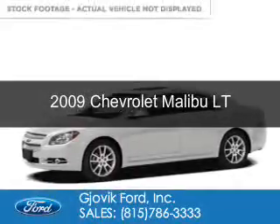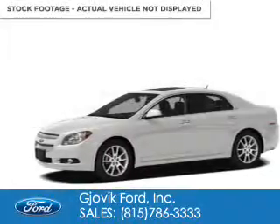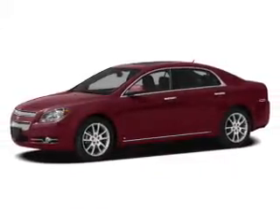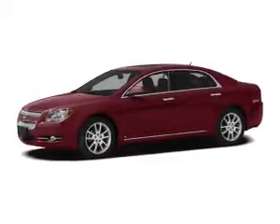This is a used 2009 Chevrolet Malibu. It's powered by front wheel drive, a 2.4 liter 4 cylinder engine, and a 6 speed automatic transmission.